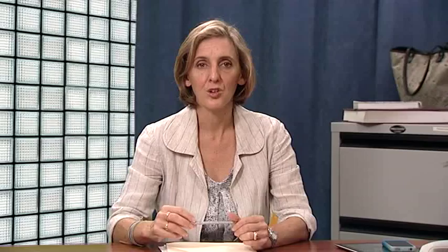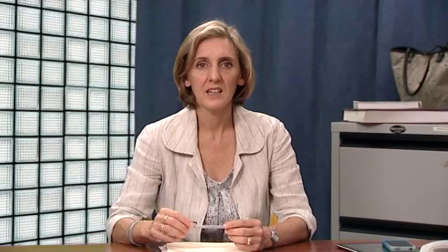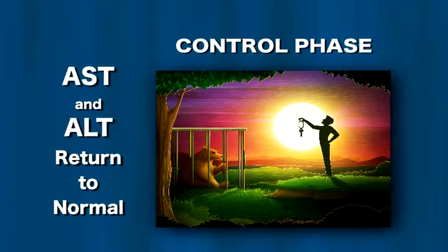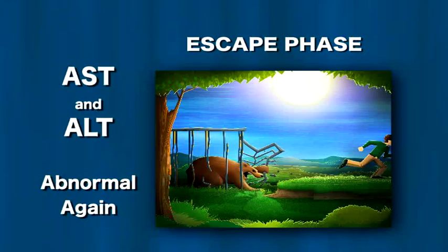AST and ALT are probably the most important tests for assessing how your Hepatitis B is going. Elevated levels usually mean liver cells are damaged by inflammation. In the silent phase these tests will be normal. In the damaged phase they will become abnormal, and in the control phase they will usually become normal again. In the escape phase the liver tests will become abnormal again.